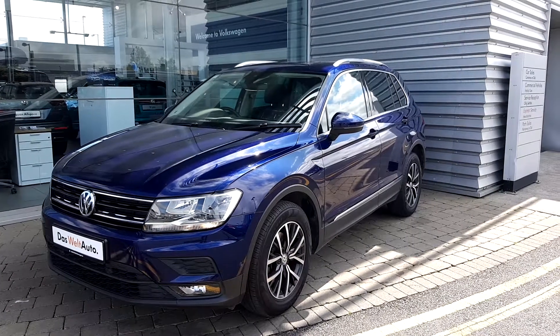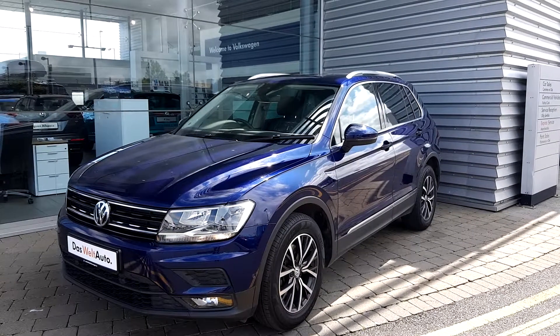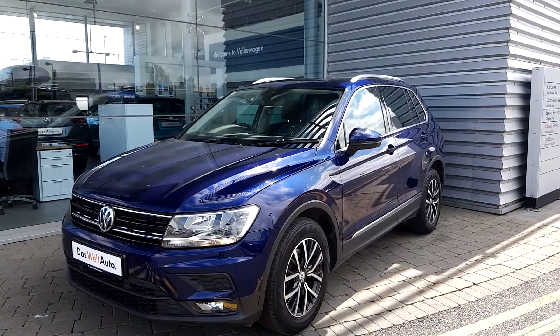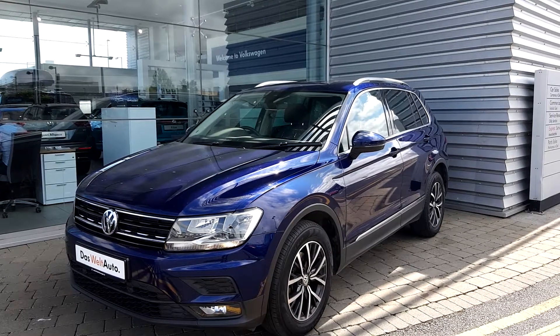Ladies and gentlemen, today at Geodof Volkswagen stores, outside we have a 2018 navy blue Volkswagen Tiguan Comfortline. It is a 2.0 litre TDI 115 brake horsepower engine.